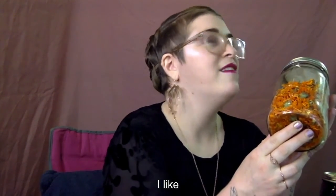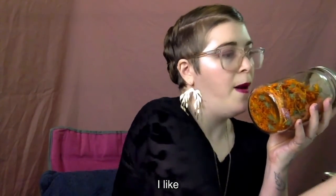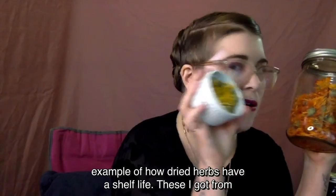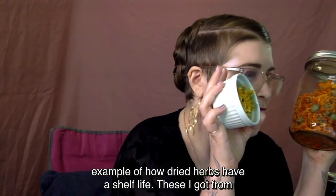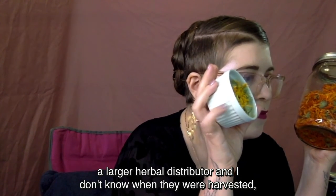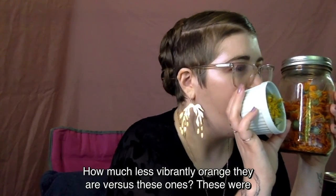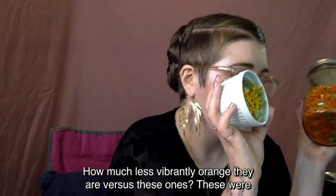You can see the difference in vibrancy between these two as an example of how dried herbs have a shelf life. These I got from a larger herbal distributor and I don't know when they were harvested — probably last spring, definitely not this spring. You can see how much less vibrantly orange they are versus these fresh ones.